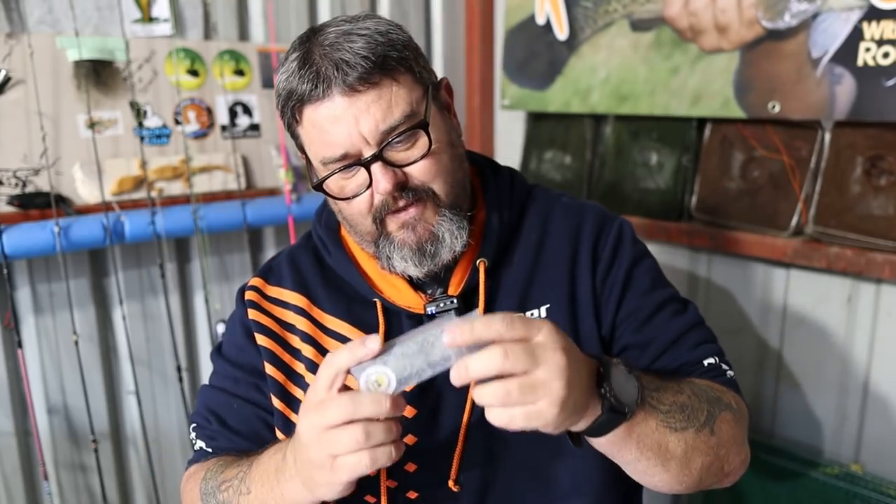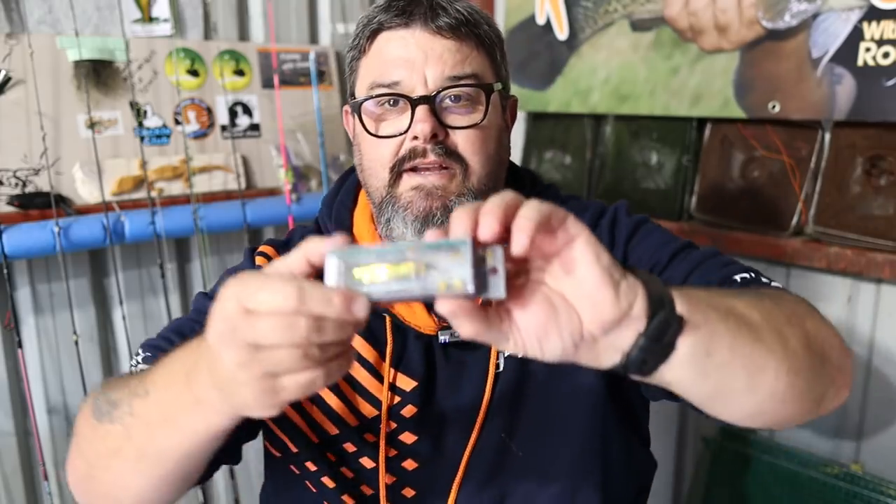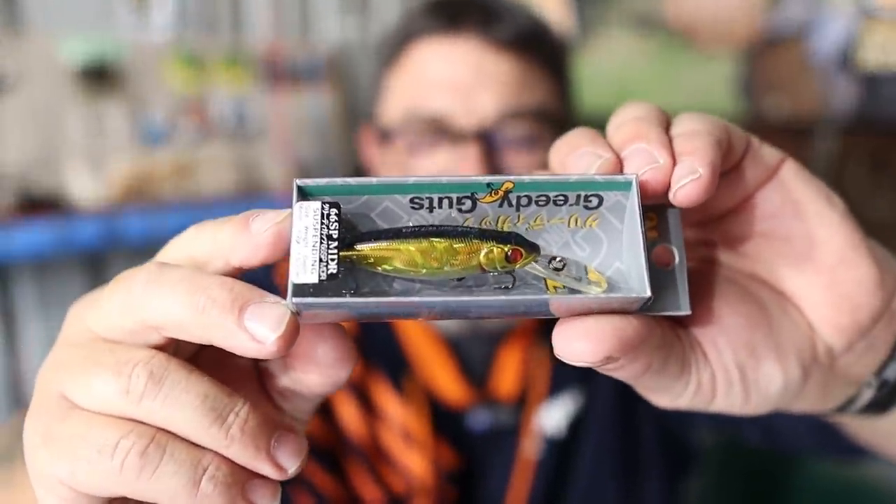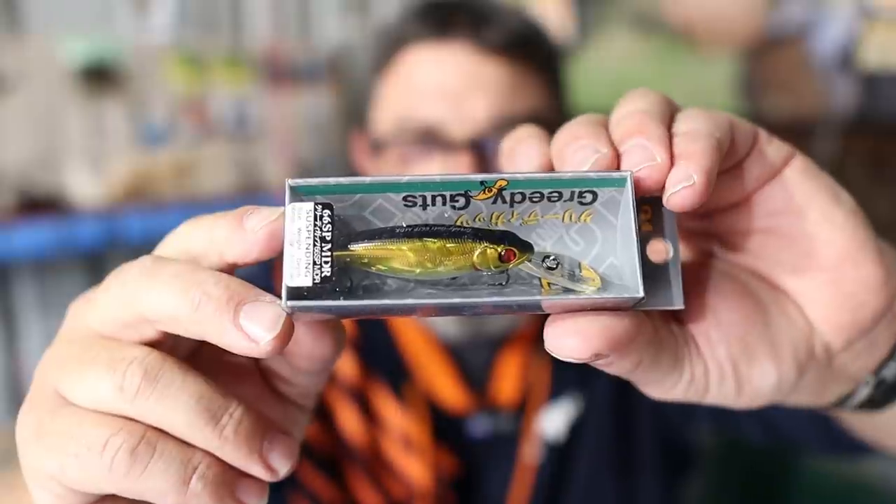This is the redfin one, by the way. What have we got here? I shouldn't have ripped the box in case I decided to send it out as a competition prize — I am going to do a competition. I love these things. It's a pity it's tangled inside the box. That is a Pontoon 21 Greedy Guts — you've seen me catch trout on these before. I'm a big fan of Pontoon 21 Greedy Guts and Pontoon 21 lures all up. That is a ripper of a lure — great colour for redfin. I reckon that's some of the best quality Japanese-made stuff on the market.